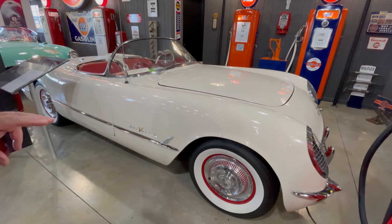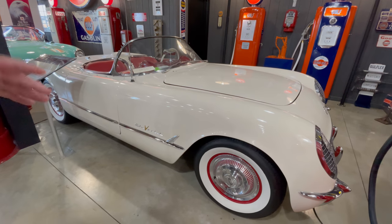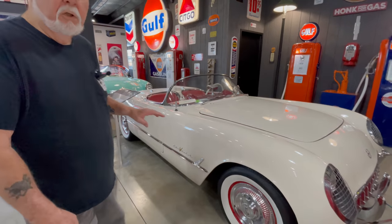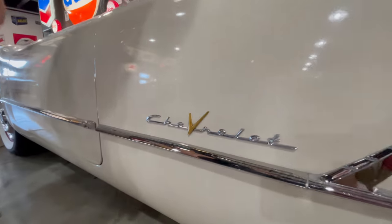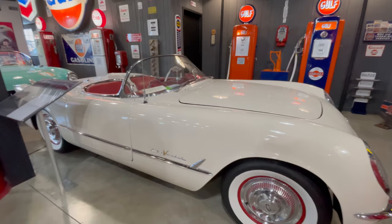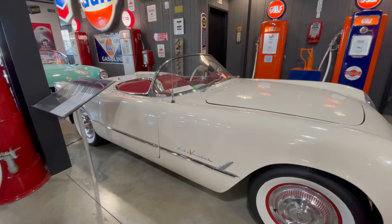The '55 is the first year for the Corvette with a V8. The V8 was brand new — you could still get a six-cylinder. If you've seen the gold V, then you know it's got the V8. So it was '55 when they started the V8s.